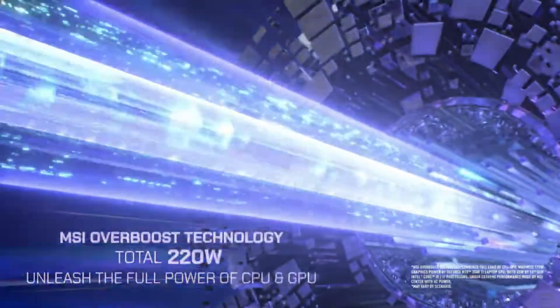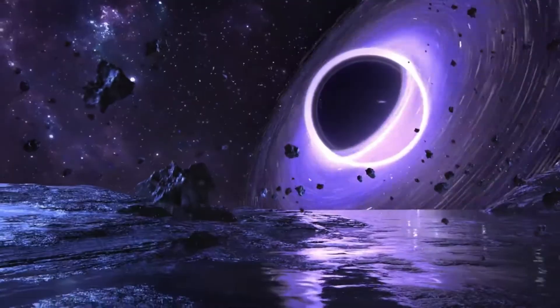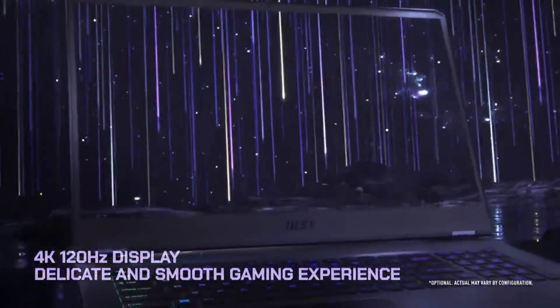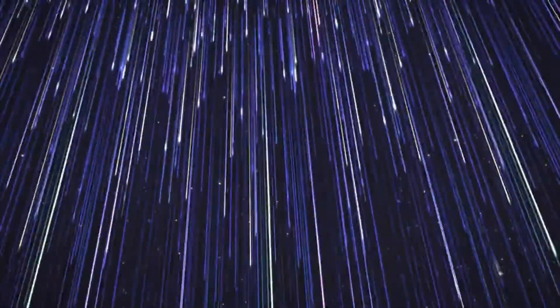No matter where you look under the hood — be it the new 12th-gen Alder Lake Intel CPU, the mighty NVIDIA GeForce RTX 3080 Ti, or the blazingly fast dual 2TB NVMe Gen 4 SSDs — they all have one thing in common: incredible performance. The MSI GE76 Raider is a shining example of what a flagship laptop can be. It tore through our benchmark tests at a full sprint without breaking a sweat.